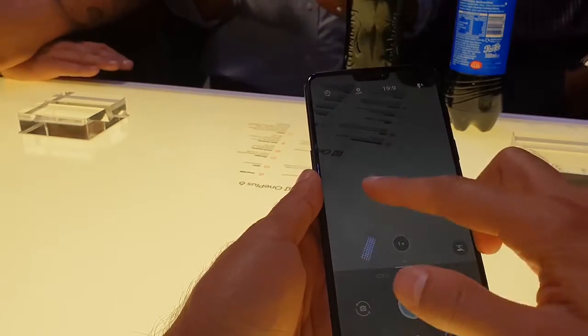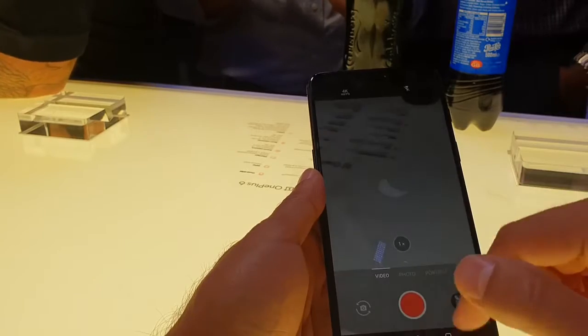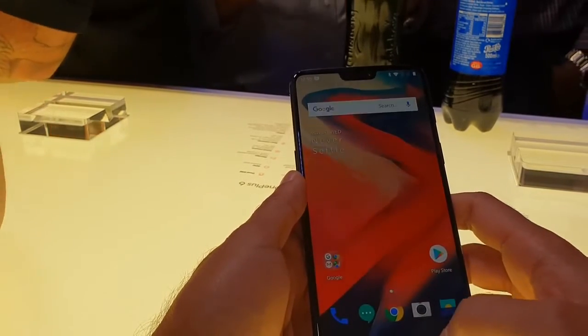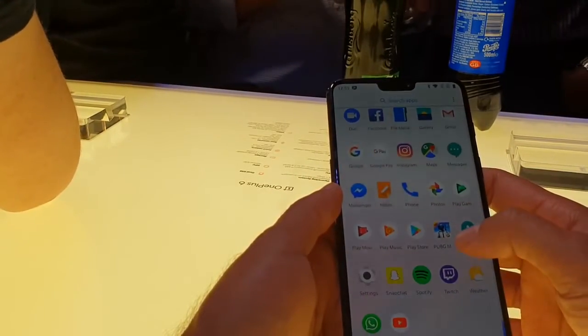Right, so I've got my hands on a OnePlus 6, so I'm just playing around with the camera at the moment, seeing the different types of modes that they have on the camera, exploring the video mode and the photo mode here. Looking at the app drawer — see how fast that opens up. A lot of apps here, I think it's running really smoothly.